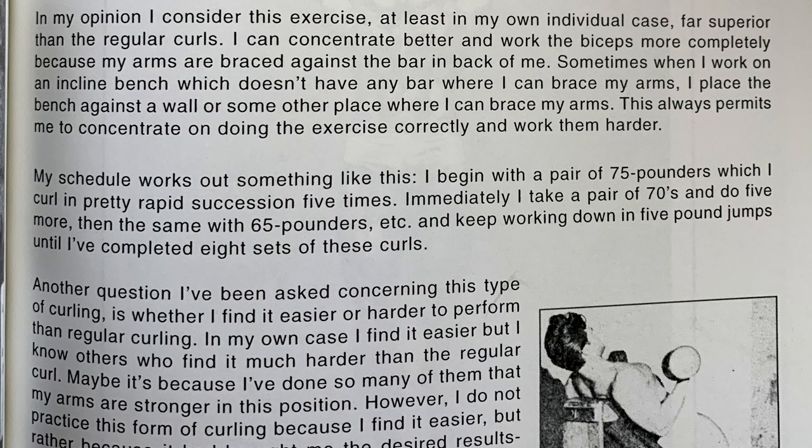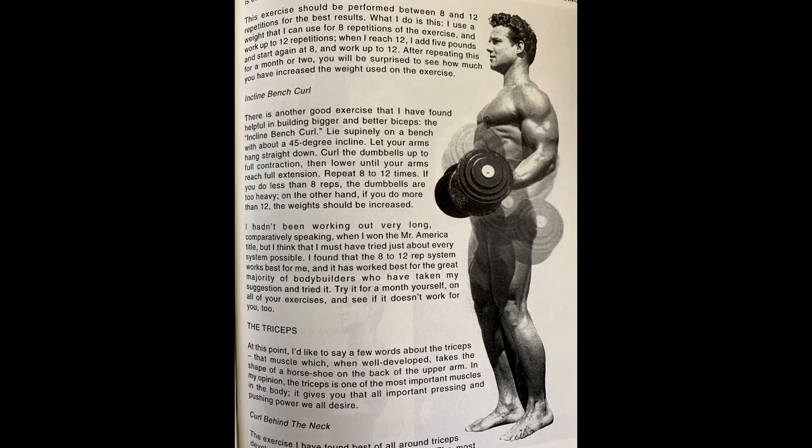'My schedule works out something like this. I begin with a pair of 75-pounders' — that's a lot of weight with that type of strict form, no momentum, just using the biceps, which is incredible — 'which I curl in pretty rapid succession five times. Immediately I take a pair of 70s and do five more, then the same with 65-pounders, etc., and keep working down in five-pound jumps until I've completed eight sets of these curls.' Another question I've been asked is whether I find this type of curling easier or harder than regular curling. In my own case I find it easier, but I know others who find it much harder. Maybe it's because I've done so many of them that my arms are stronger in this position. However, I do not practice this form of curling because I find it easier, but rather because it has brought me the desired results — increasing my arms — and so long as an exercise is productive, I'll keep doing it.